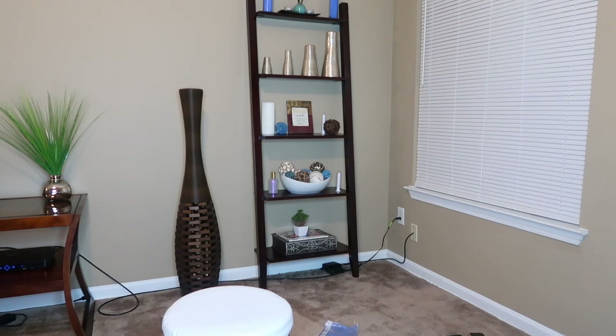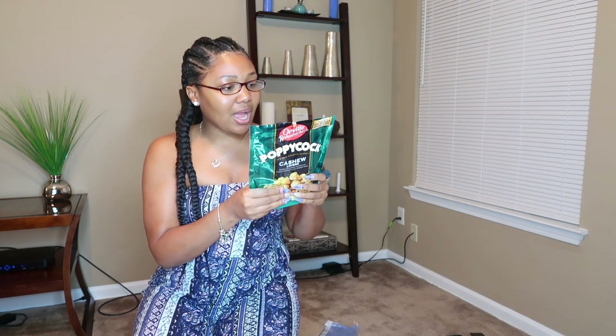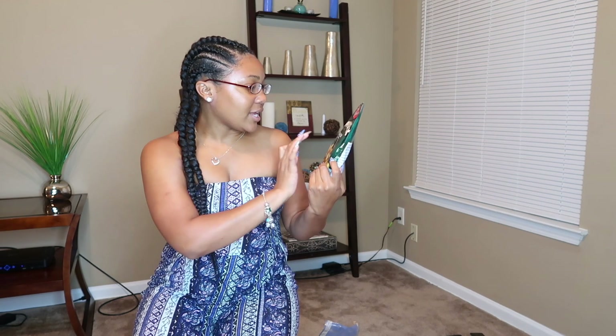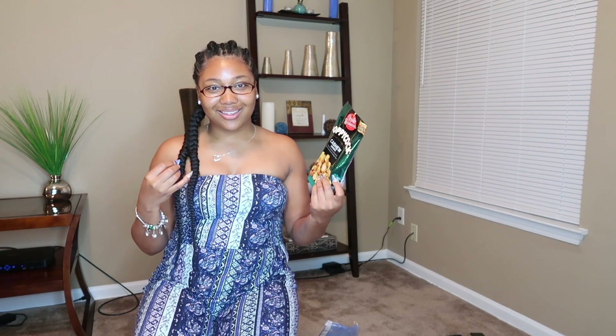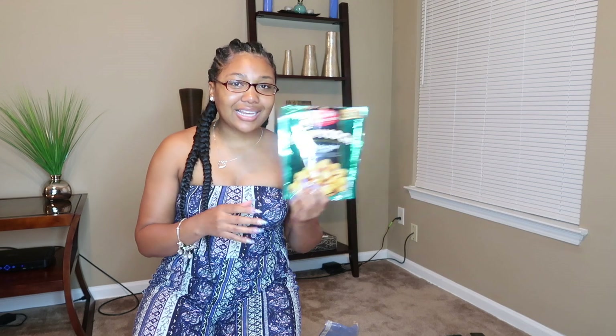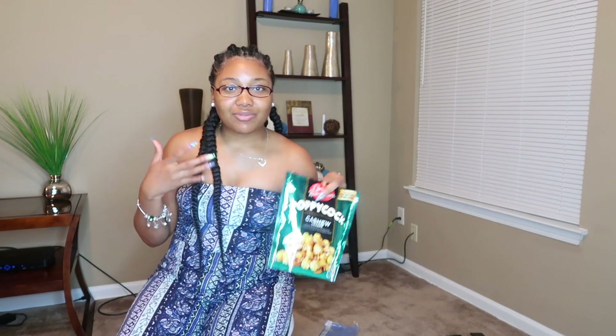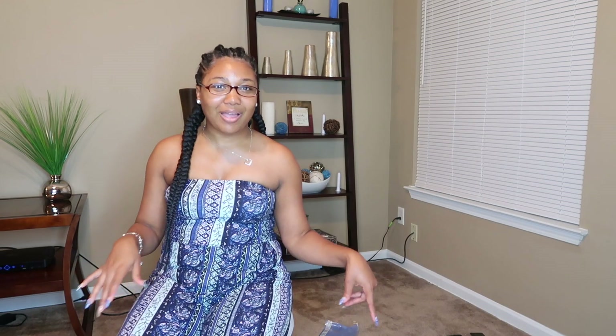Let me show y'all this popcorn — I got this by Orville Redenbacher, it's the Poppycock Cashew Lovers. It has clusters of cashews and gourmet popcorn covered in an amazing glaze. This popcorn is so good! I like to have snacks when we're going from location to location. Comment down below if y'all have tried any of their popcorn before.